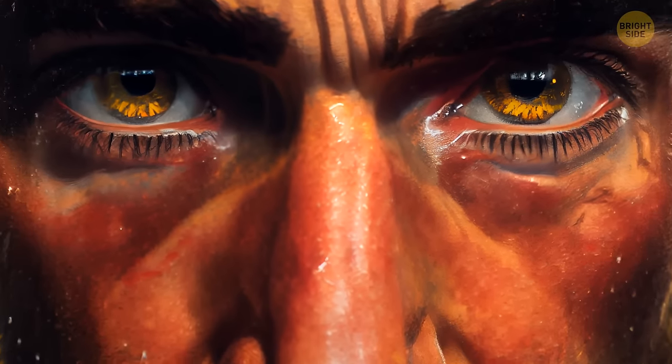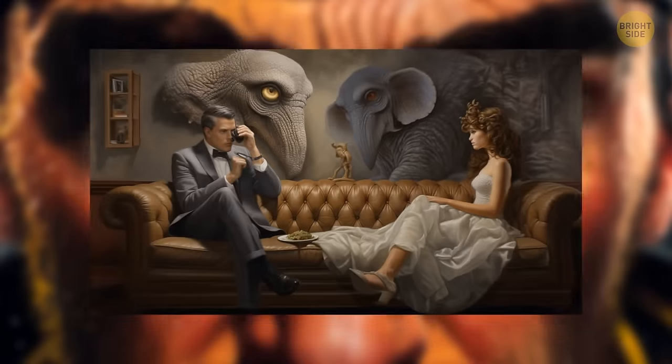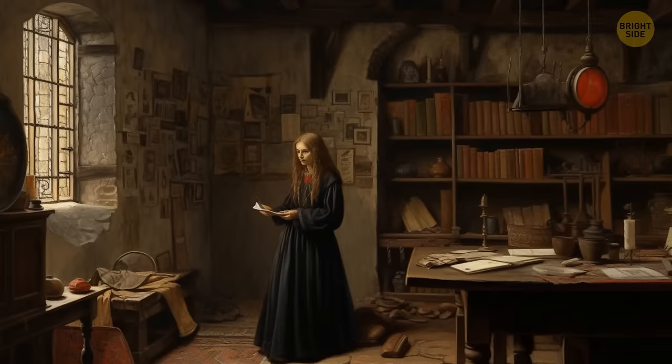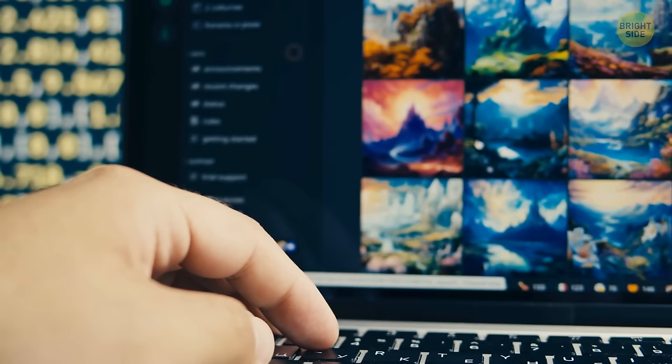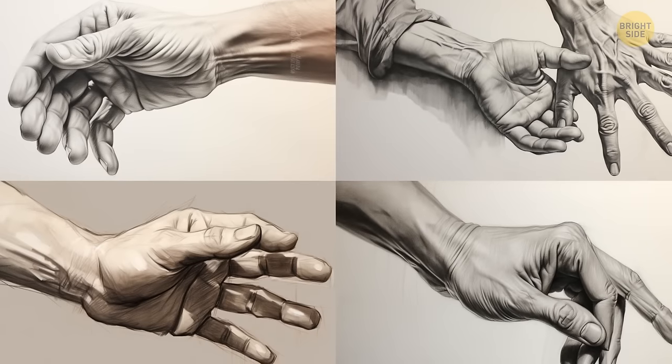The same goes with creating images with human eyes. We're so used to seeing human eyes that it's really easy to tell when something is off, especially when it comes to proportions. But fear not, aspiring AI artists — there are some strategies to help AI art generators produce better outcomes, despite the complexity of hands.